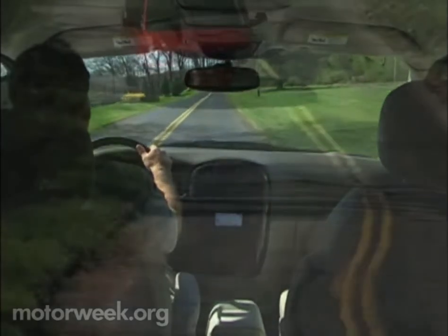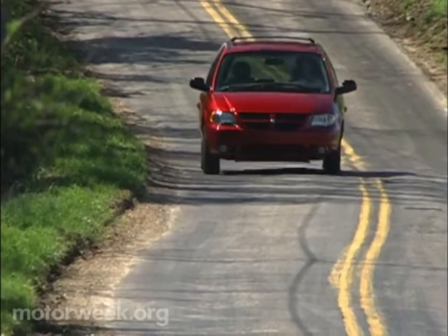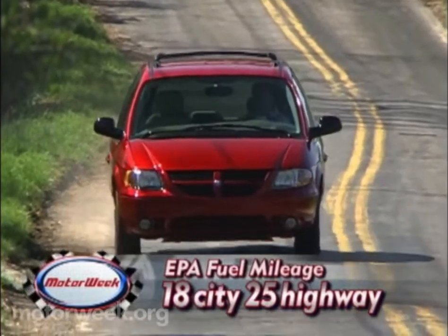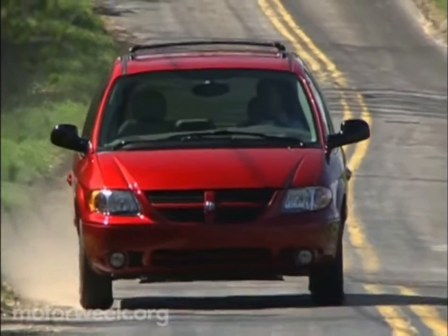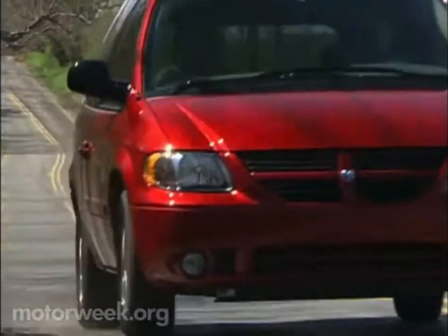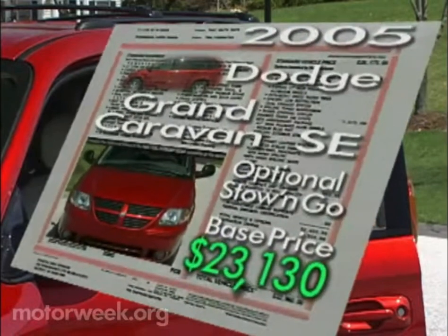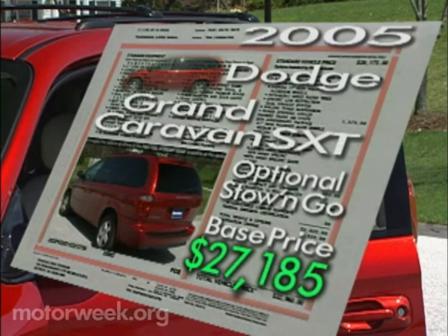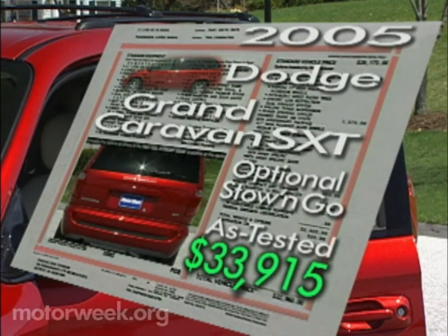EPA mileage estimates are typical for a minivan: 18 city and 25 highway on regular-grade gas. Our test-loop average was 20 miles per gallon. So, how much to break in your own stow-and-go? The Grand Caravan SE with optional stow-and-go starts at $23,130. The SXT with standard stow-and-go goes for $27,185. Our well-optioned test van stickered out at $33,915.